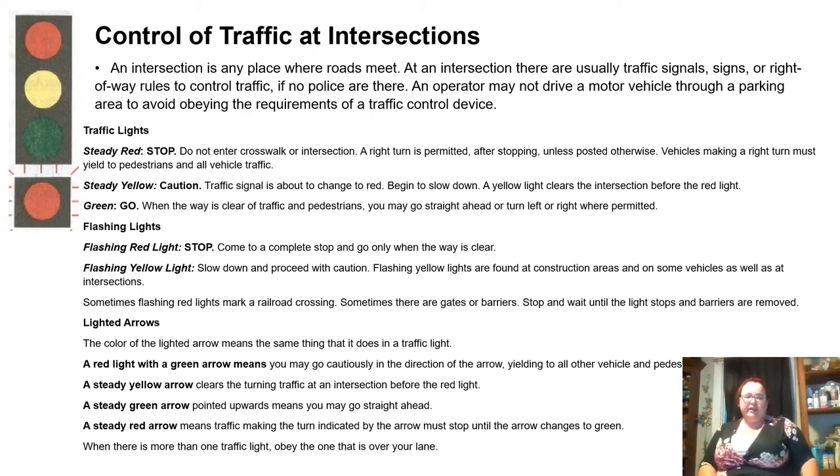Lighted arrows. The color of a lighted arrow means the same thing as it does with a traffic light. A red light with a green arrow means you may go cautiously in the direction of the arrow. A steady yellow arrow clears the turning traffic and the intersection before the red light. A steady green arrow pointed upward means you may go straight ahead. A steady red arrow means traffic making the turn indicated by the arrow must stop until the arrow changes to green. When there is more than one traffic light, obey the one that is over your lane.